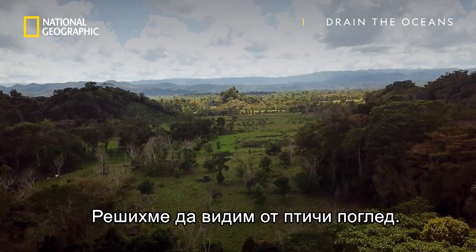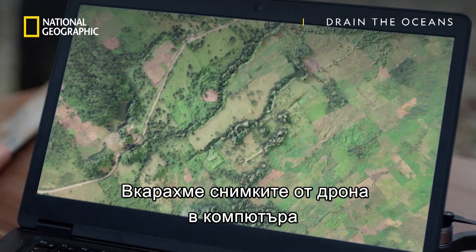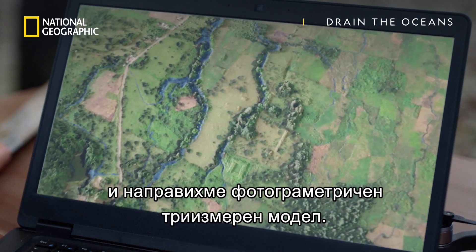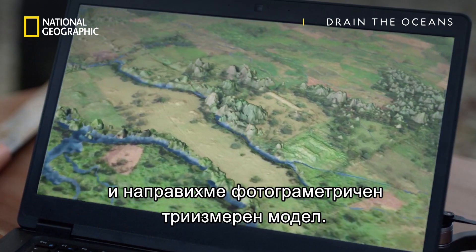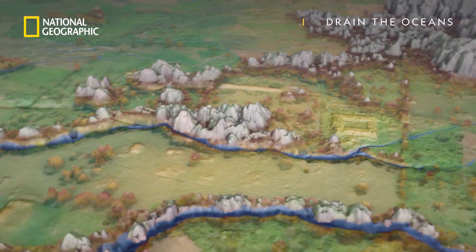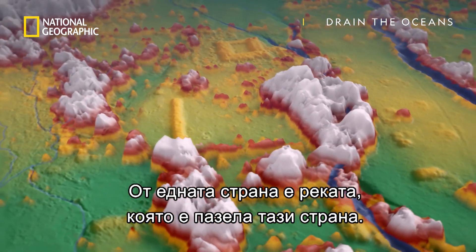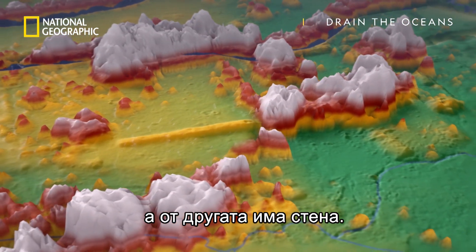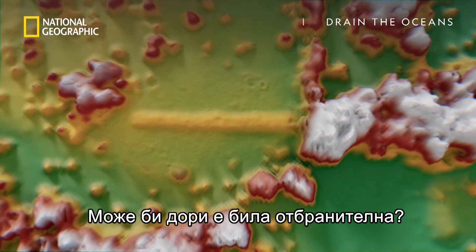Next we decided we wanted to get a bird's eye view. So we've taken the 2D photos from the drone, put them on the computer, and made a photogrammetry model — a 3D model from those 2D photos. All the different colors mean different heights, different elevations of these buildings or trees. On one side you can see the river, the creek that would have protected that side of the site, and on the other side we're seeing the wall. It could even be defensive — maybe keeping people out.